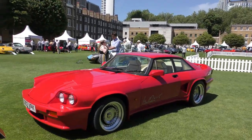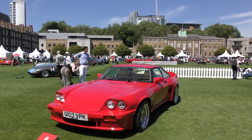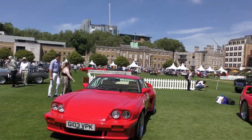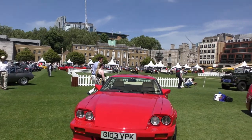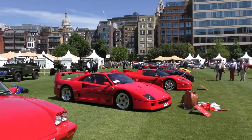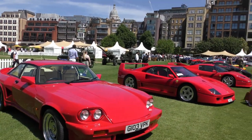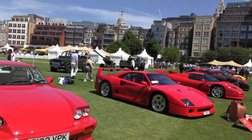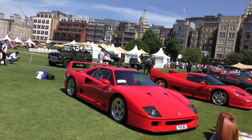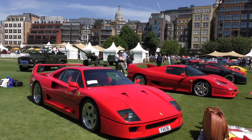And last but by no means least, this is a 1990 Lister Le Mans. I hope you liked this little walk around of the 200 mile an hour supercar club class at London Concourse. You can follow us on social media at mycarheaven.com. Like our videos, subscribe, and always say hi if you see us around at car shows.